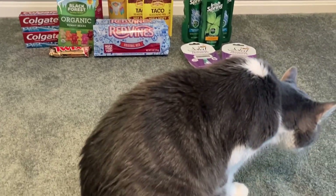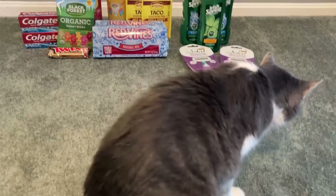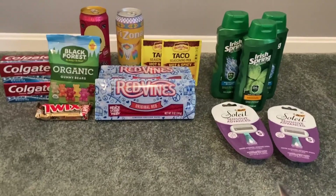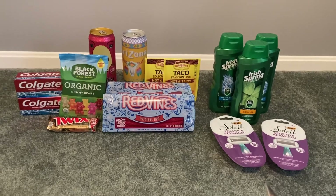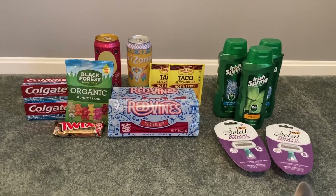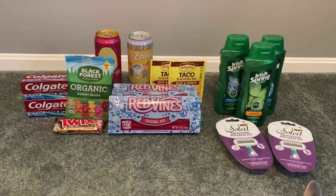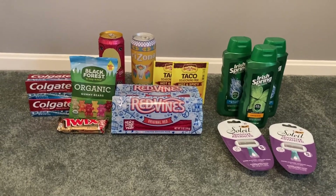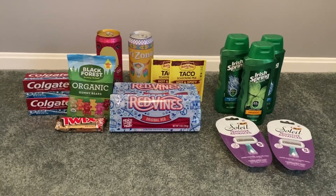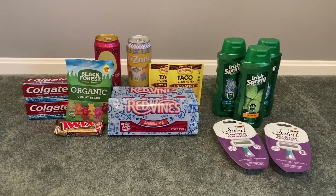Hey guys, it's Sarah and Gizmo. Welcome back to our channel. Today's deal comes to you from Walgreens. If you're new to my channel, thank you so much for clicking on this video. Definitely check out my CVS video from yesterday because I just hit 1000 subscribers, so I have a giveaway going on and the details can be found in that CVS video.